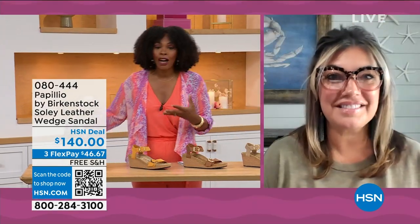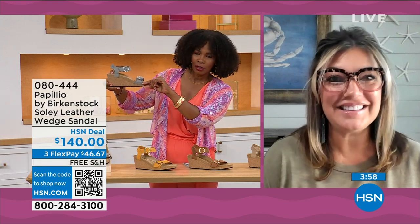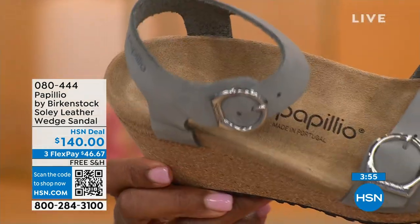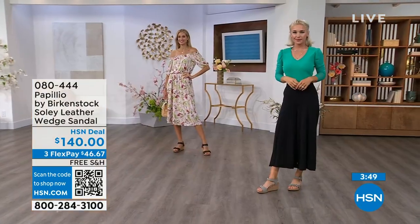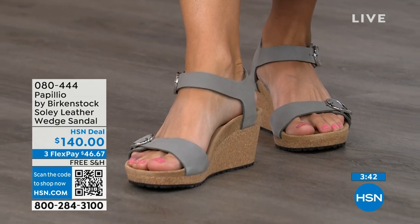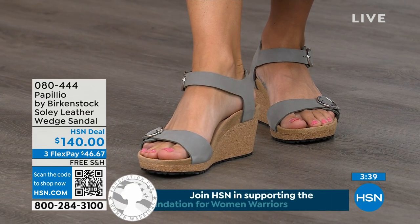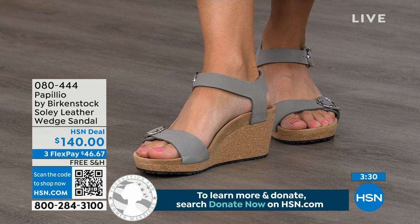Even if I'm wearing a wedge heel — one and a half inches on that covered heel with a little bit of a platform — I still order the same size. This is Papilio by Birkenstock, a sub-brand where they do wedges. These wedges are incredibly comfortable because of the Birkenstock footbed. All wedges are a platform wedge — it's built up in the very front, which reduces the overall height of the wedge. So it still looks like a high wedge, but it won't feel like one.